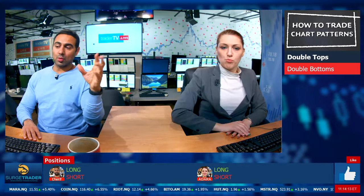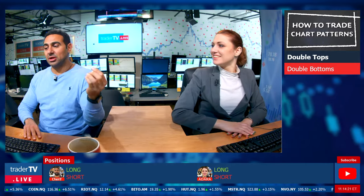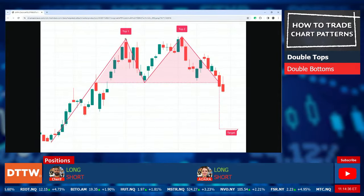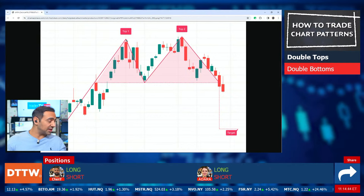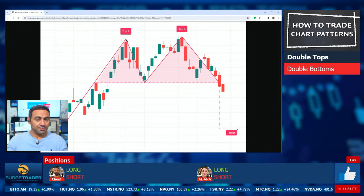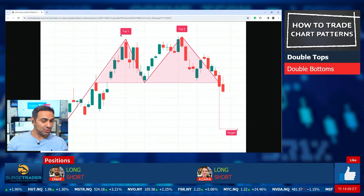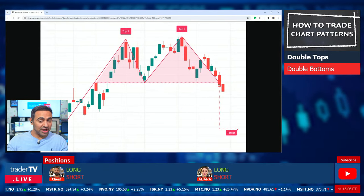By definition you're going to be taking a counter-trend trade, but the beautiful part is the sample size is a little bigger — you have the definition of the initial top, the move down, and then another similar top. They're not always exactly the same; one could be higher than the other, like with head and shoulders. Then you get a move back down into that key support level, so you have defined levels — two touches at resistance and one touch at support — and you're looking for the break of the support area on above-average volume.